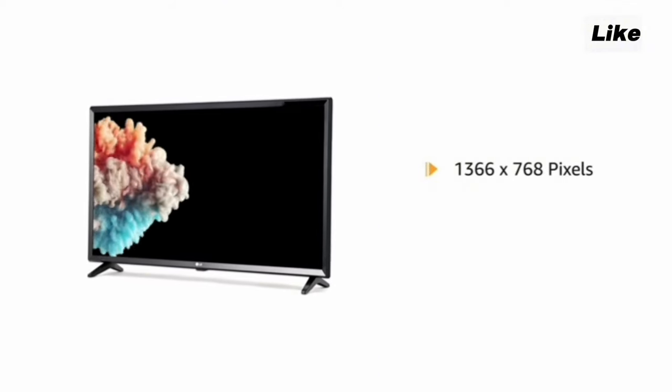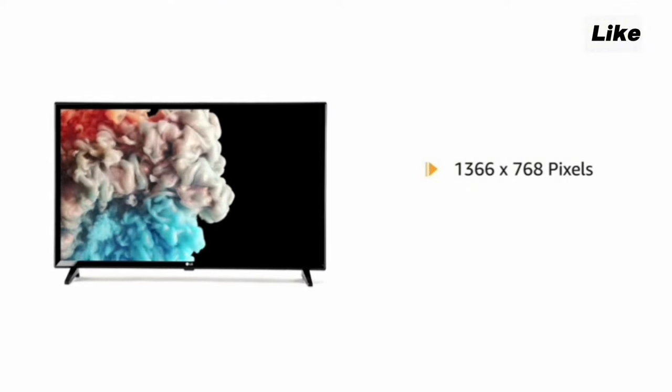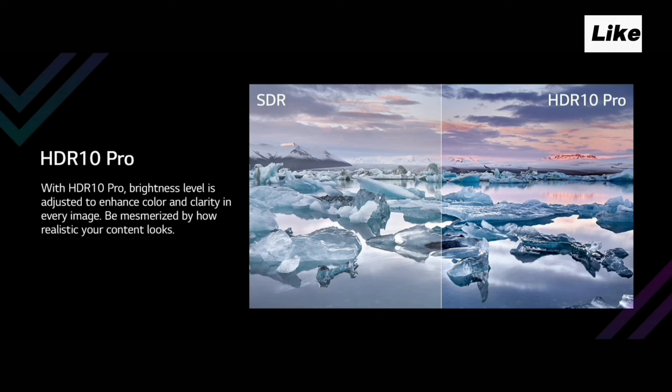First, we have a 760p resolution display, running at 60Hz, and with HDR10 Pro support. You can see the HDR10 Pro performance in this color demonstration.